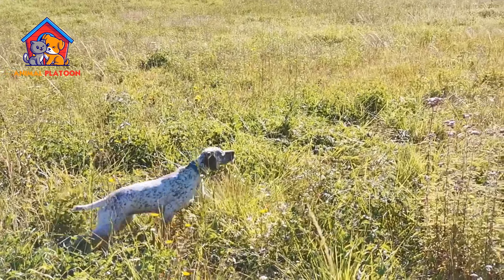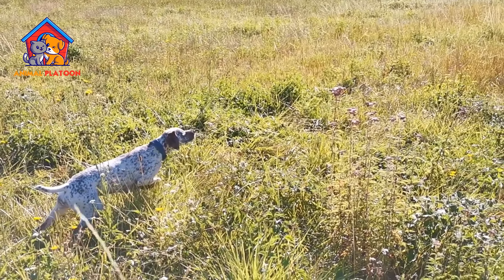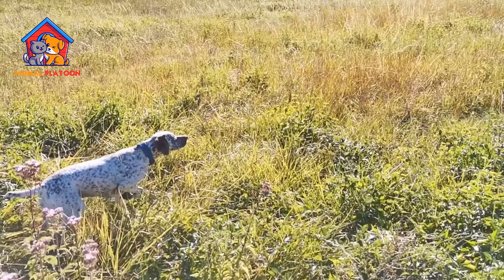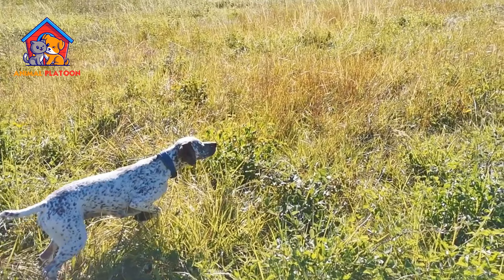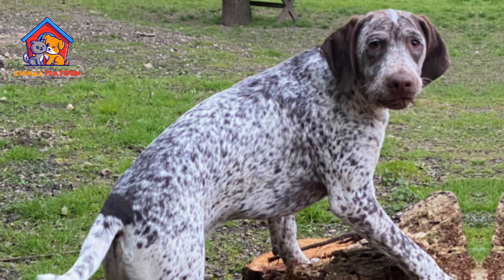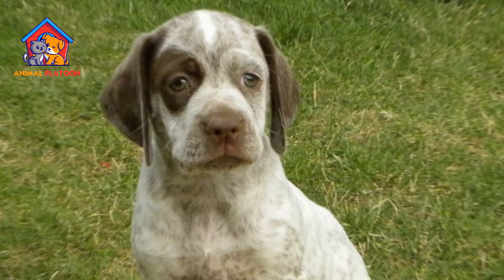The Brac du Bourbonnet was first described during the Renaissance period and was documented in various sources. After facing the risk of disappearing, the breed experienced a revival after World War I, with the establishment of the first club in 1925. In this video, we will talk about the pros and cons of Brac du Bourbonnet, one of the best gundogs in the world.